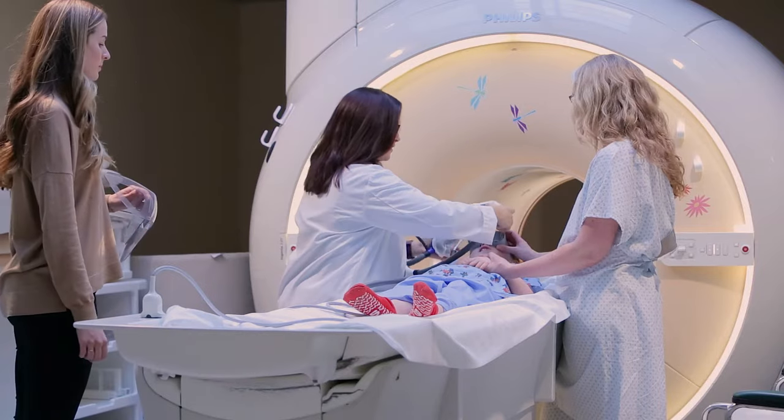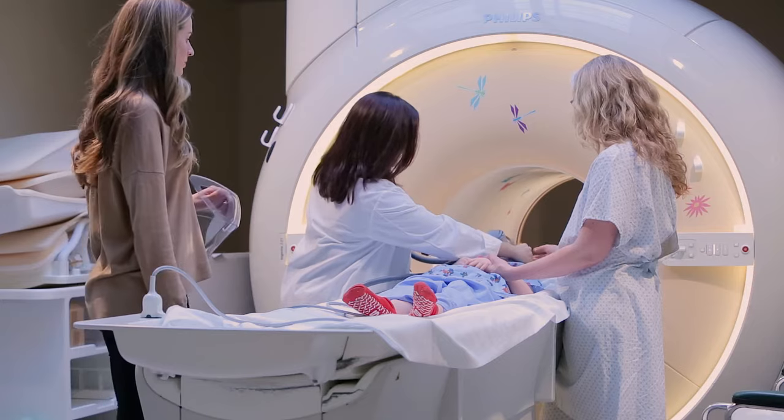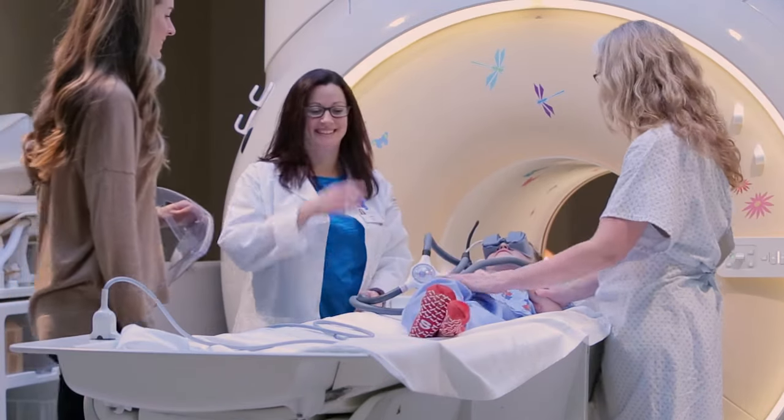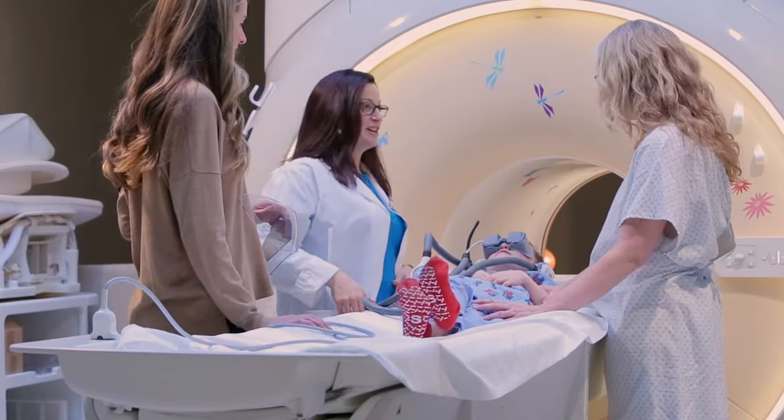The last step is to put your headphones on so you can hear the movie. And remember, even though you won't be able to see them, your caregiver will be by your side.